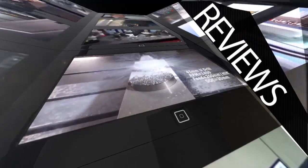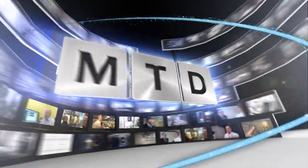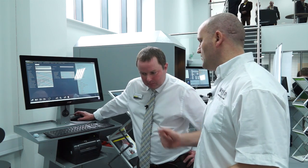MTD CNC, bringing you the latest engineering news, reviews, events and special offers via video media. I'm here with Lee in front of a Zoller pre-setter and he's going to be talking me through the TMS system. Talk me through it please, Lee.